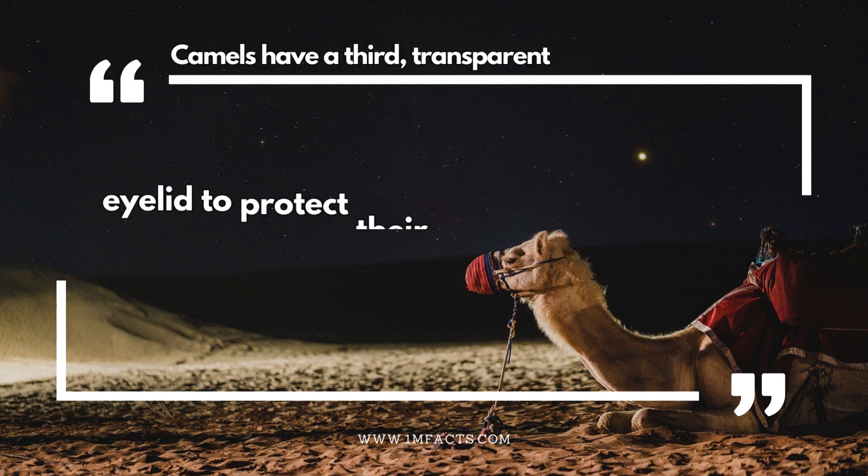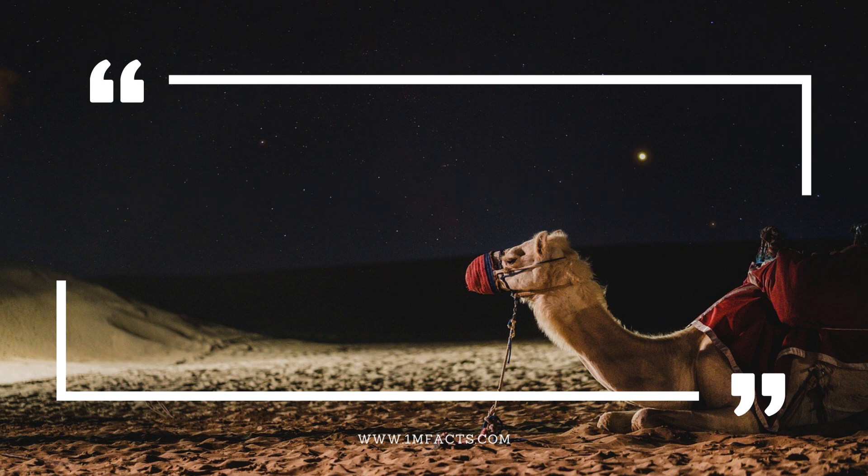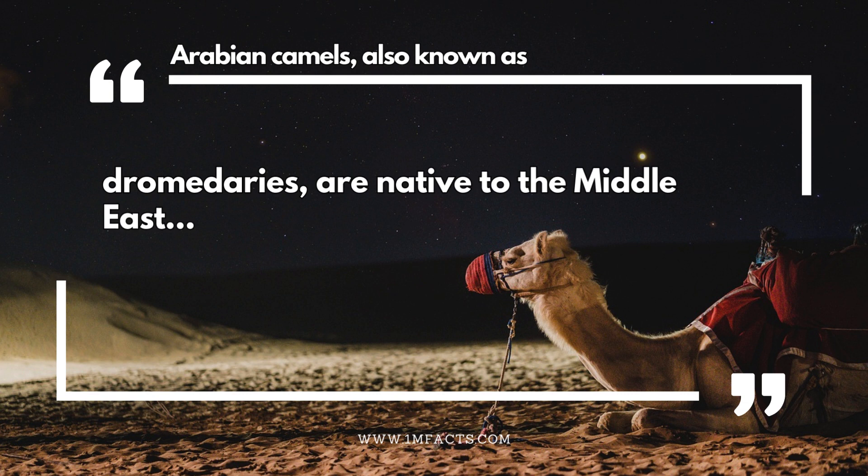Camels have a third, transparent eyelid to protect their eyes from sand. Arabian camels, also known as dromedaries, are native to the Middle East.